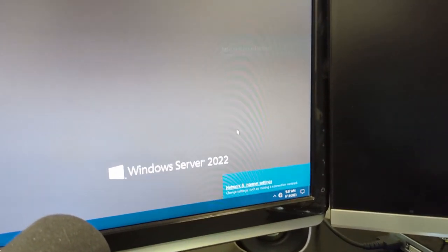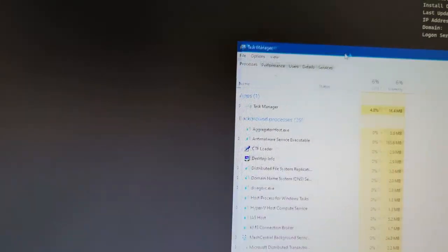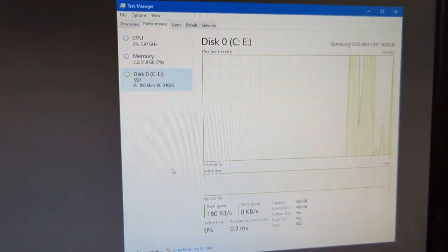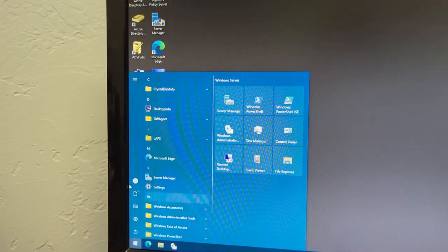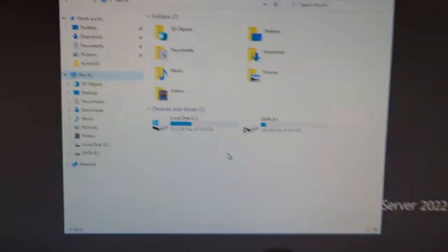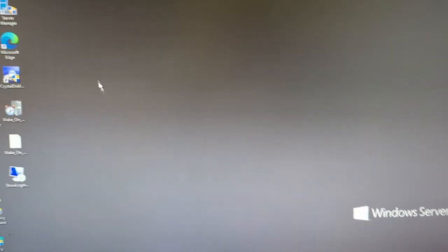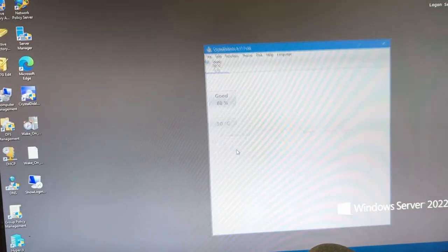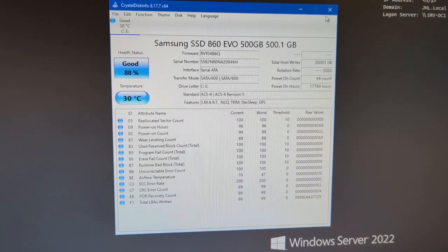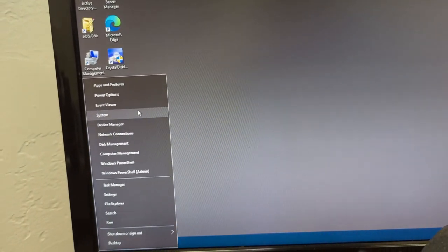Obviously no internet connection since it's not hooked up, but the server is up. The system is still detecting all 32 GB of RAM and the SSD. It seems to be detecting everything correctly — I just don't have the storage drive in, so that obviously won't show up. Crystal Disk Info, which previously would not open on this server at all, opens fine now.